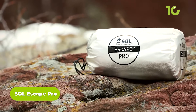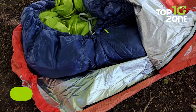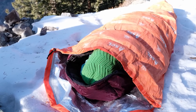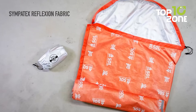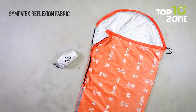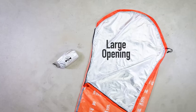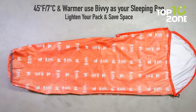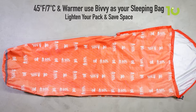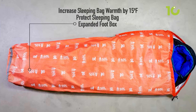Shelter is one of the most important requirements in outdoor survival, and for this reason you should consider the SOL Escape Pro. This high-quality, durable, and water-resistant survival gear is designed to provide unbeatable protection from the elements, ensuring your safety and comfort in even the harshest outdoor conditions. Crafted from tear-resistant material, it's built to withstand even the toughest environments. Its zippered access and drawstring hood provide additional layers of protection, and the bivy design prevents condensation from building up inside, keeping you comfortable and dry.